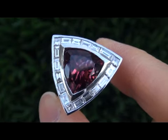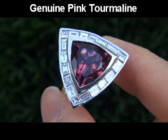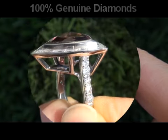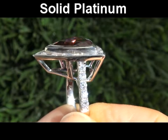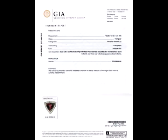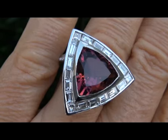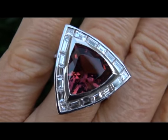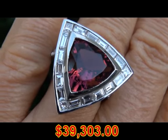Our gemologists also checked and verified every aspect of the ring and confirmed it is a genuine pink tourmaline surrounded by 100% natural accent diamonds and the setting is solid platinum. Included with the item are both the GIA certification and a Certified Jewelry certification that documents the authenticity, quality, and characteristics of the ring with an estimated insurance replacement value of $39,303.